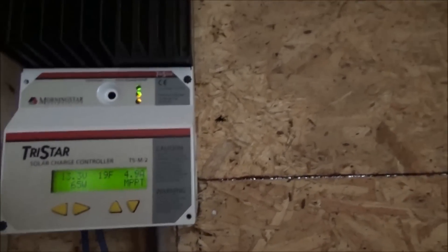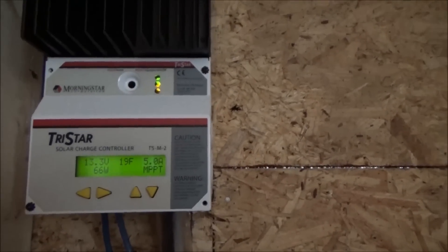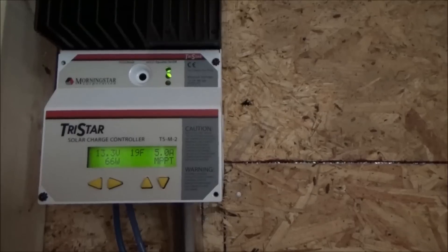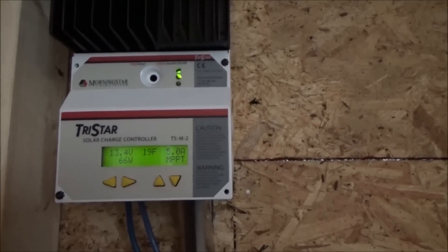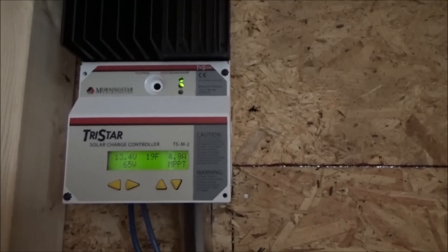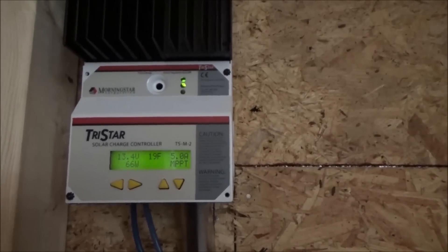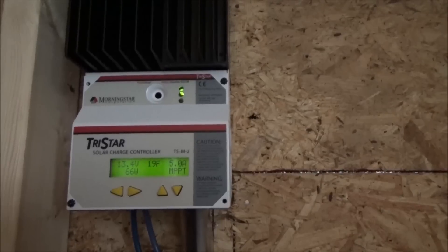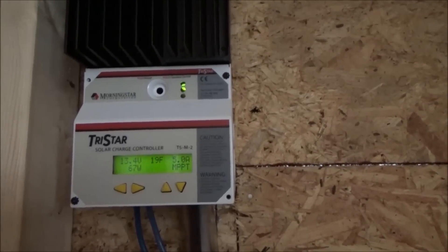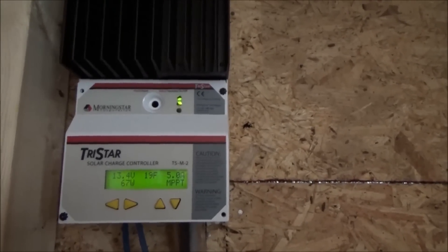This is odd. It went into absorb for a minute. This is showing a green light between yellow and green — 13.3 volts at only 66 watts coming in. A minute ago I had 12.2 volts at 19 degrees Fahrenheit. So this is compensating for temperature. It has a computer algorithm built into the system that helps it know what the real proper voltage is — better than I do anyway.